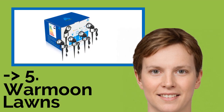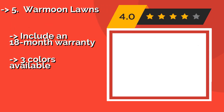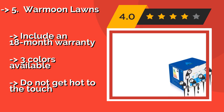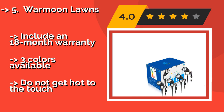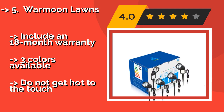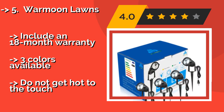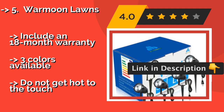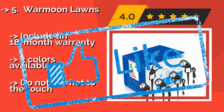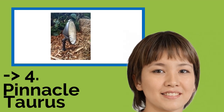Number 5 is War Moon Lawns. Thanks to their resilient waterproof design, those of you who live in a rainy climate won't have to worry during the stormy season. At around $39, their 5-foot power cord is a bit restrictive as to where you place them in your yard, though they include an 18-month warranty. Three colors are available, but they do not get hot to the touch.